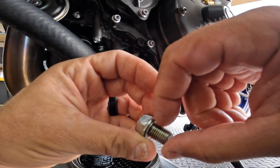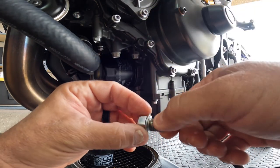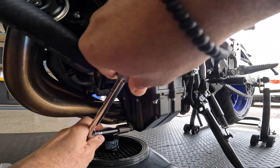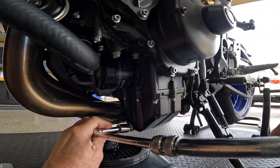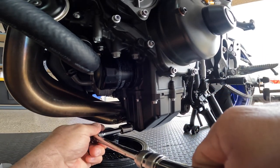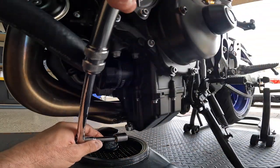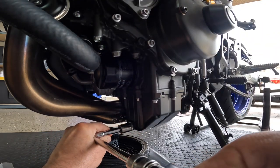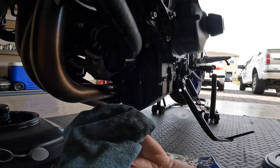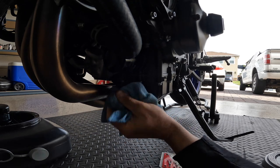Before you put the drain bolt back in, make sure the crush washer is still there — you do not want to lose that. Every few oil changes you'll have to change it out, but since it's the first oil change you're okay reusing it. Go ahead and put it back in. Some people ask how tight to put it — I put it to where I feel it's tight. Check your instruction manual for the torque pound settings if you want. I'm going to grab a chamois and wipe down areas where oil may have dripped.